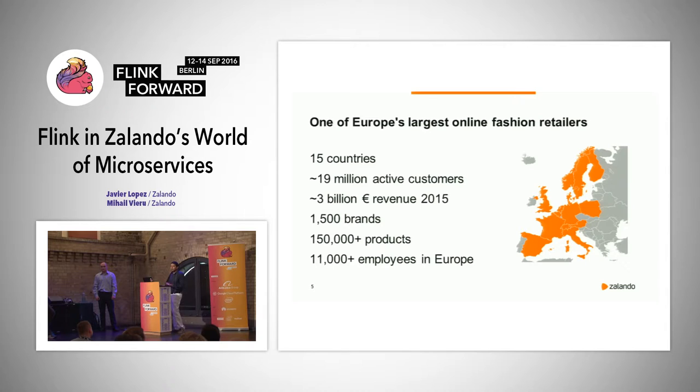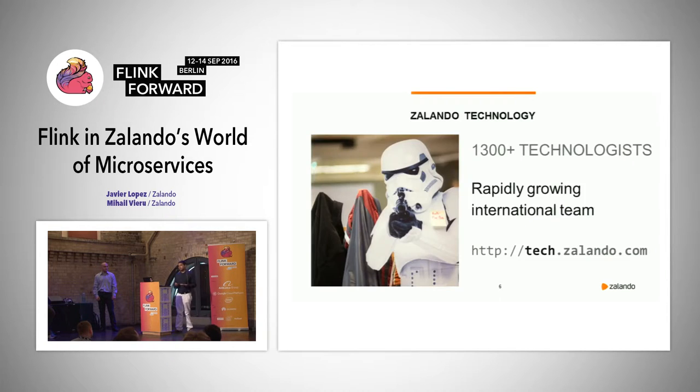You might say we do fashion, we are a retailer — what do we have to do with technology? Well, we are online so we are all over the internet, and we have a pretty big technology team — more than 1,300 engineers at Zalando. We are a rapidly growing international team. If you are interested in our tech culture, which is pretty cool, go to tech.zalando.com. You can find our tech culture and a lot of available positions because we are hiring.